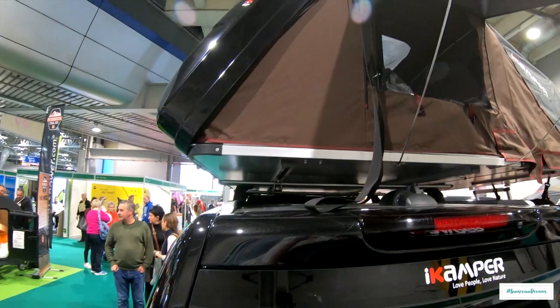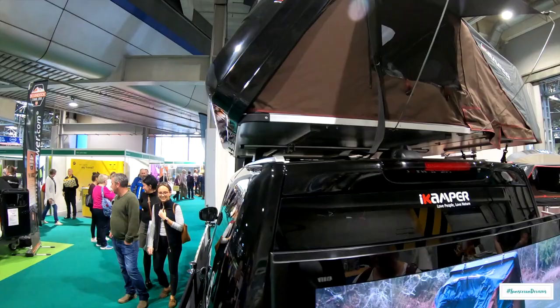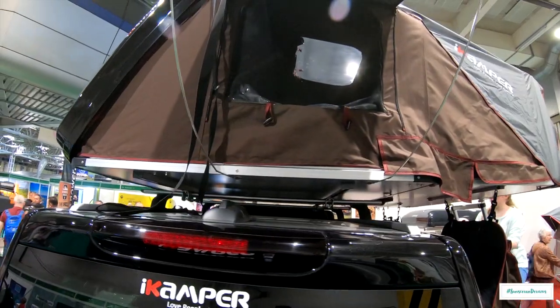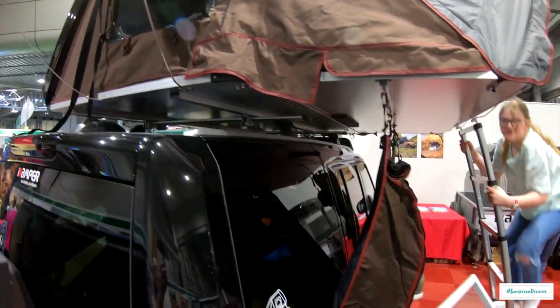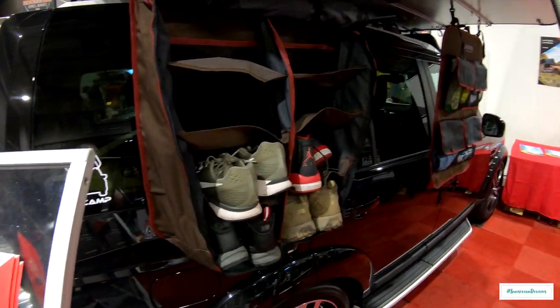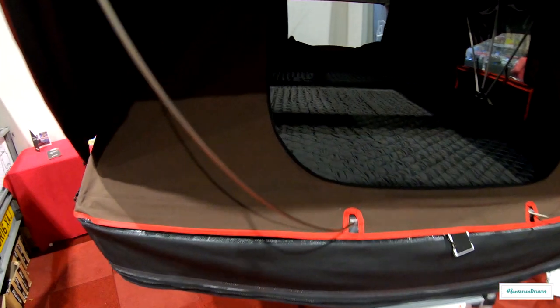We saw these when we were first in Australia — quite a few 4x4s had these on the roofs. A really cool idea, basically just a roof box which turns into sleeping quarters. This one's got hanging accessories down underneath as well. You've got your storage and a ladder going up into it. This is the inside — a nice bed with a nice bit of space in here as well.